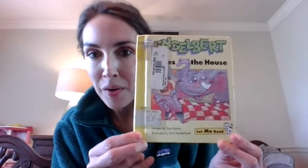Hey guys, we're going to read the book Engelbert Moves the House. It's written by Tom Paxton, and it's illustrated by Don Vanderbeek. And here's a picture of Engelbert. He's an elephant.